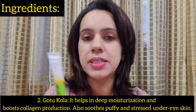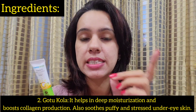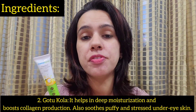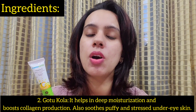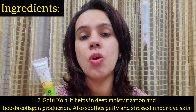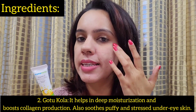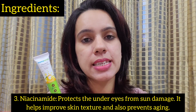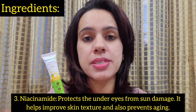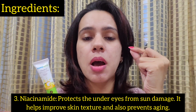The second main ingredient is Gotu Kola. If you are aware, Deepika Padukone has also recently launched a product whose main active ingredient is Gotu Kola. Gotu Kola is meant for deep moisturization, boosts collagen production, and also works on your puffy under-eye area — the baggy area — helping to reduce it.